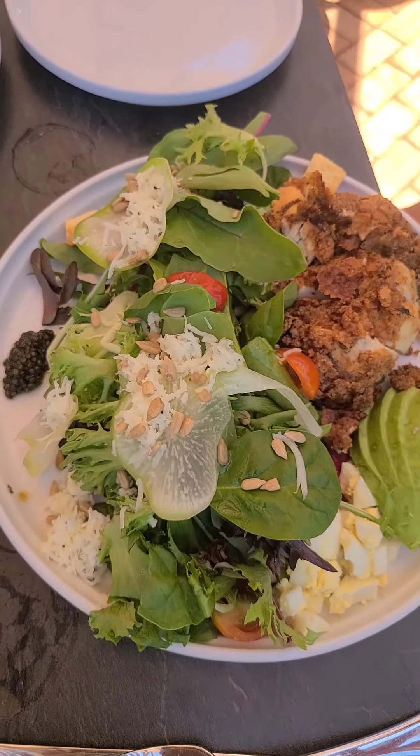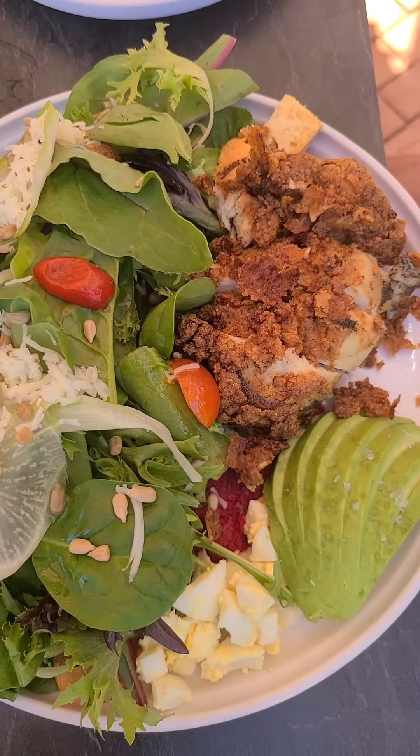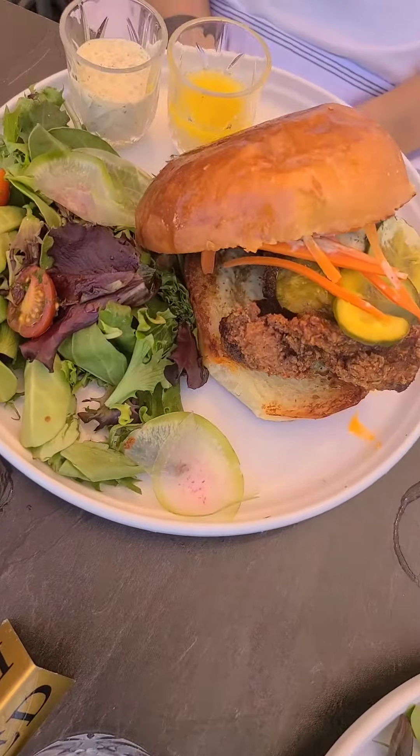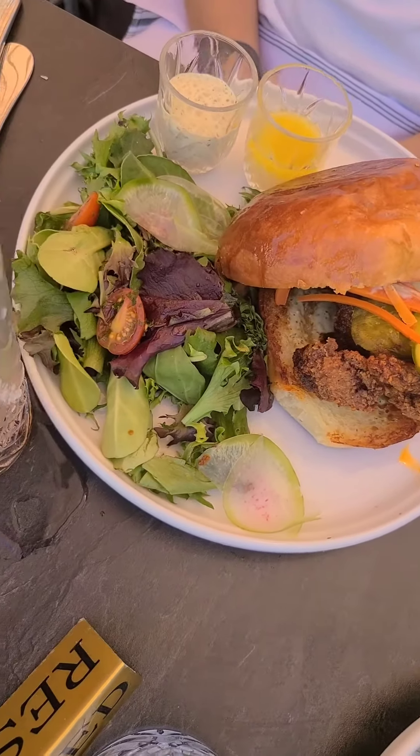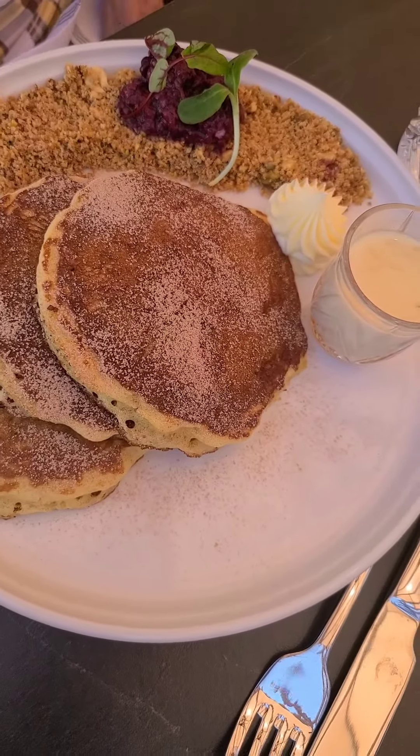This is the beet salad with some caviar on the left side and some fried chicken on the right. We've got the hot chicken and the pancakes with some pecan crumble.